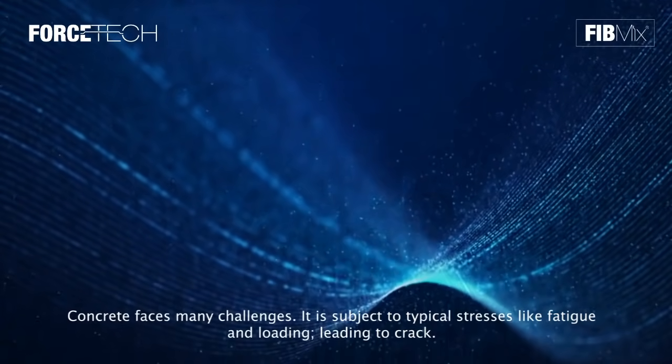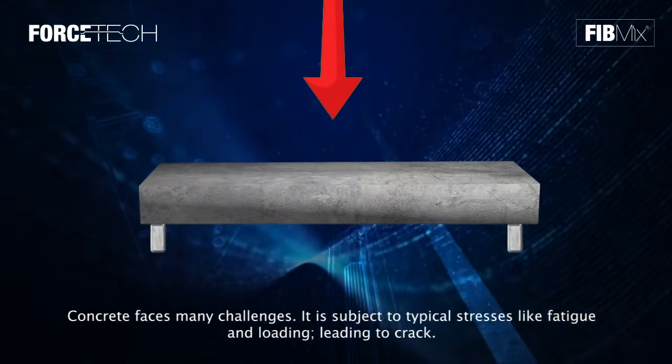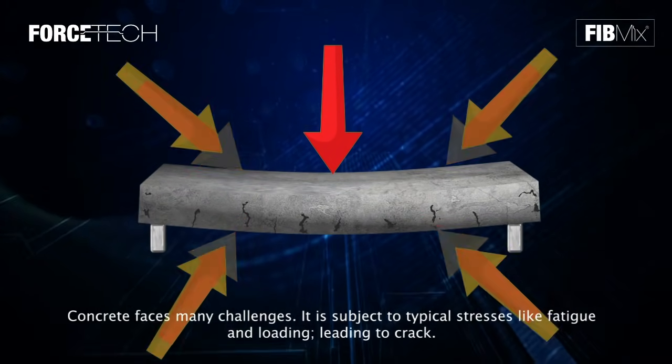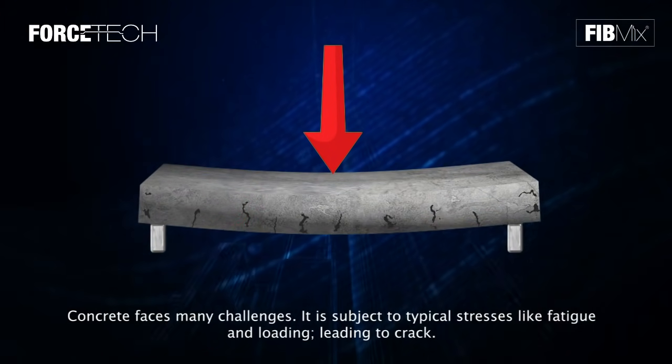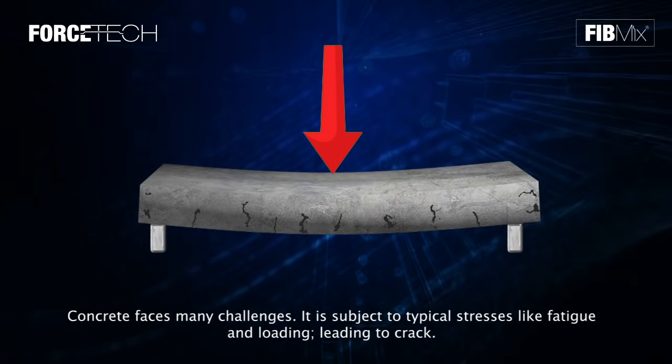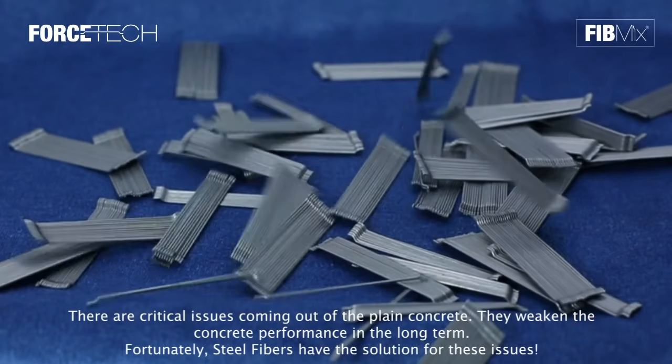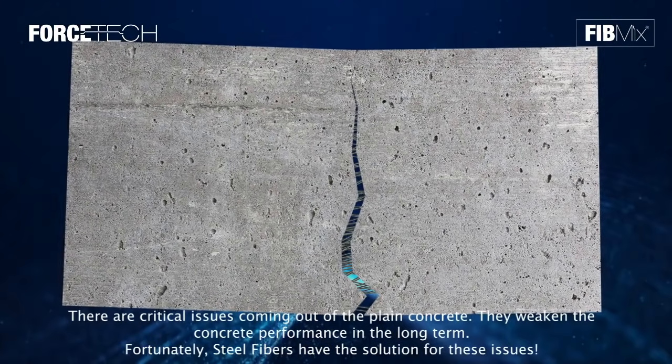Steel Fibers Reinforced Concrete, SFRC. Concrete faces many challenges. It is subject to typical stresses like fatigue and loading, leading to cracks. There are critical issues coming out of plain concrete, which weaken the concrete performance in the long term.